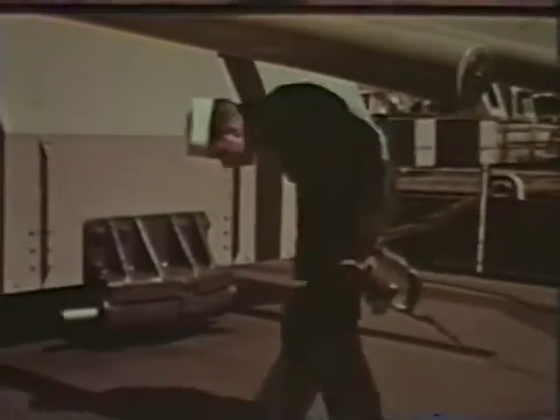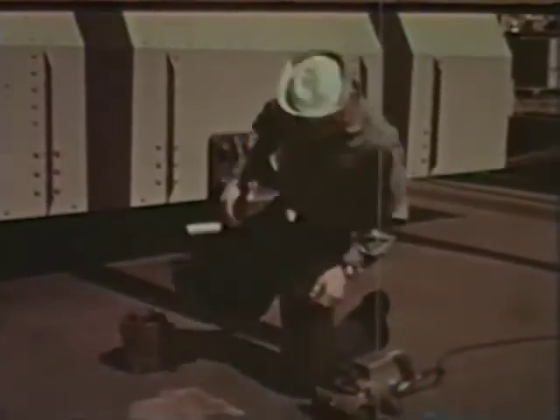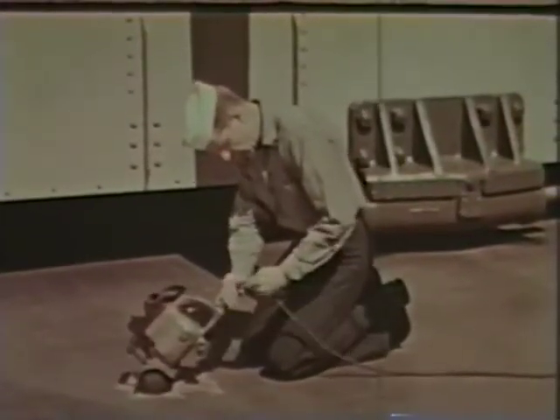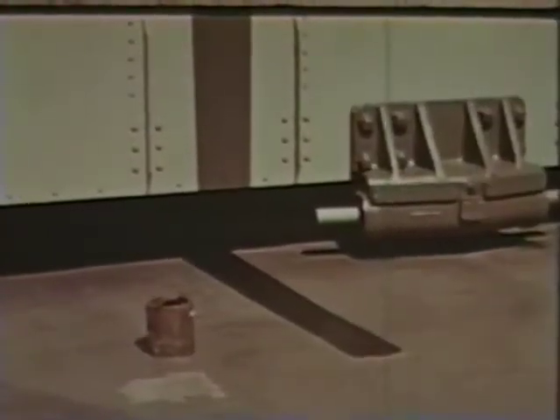Sure, even Navy tools wear out, but the Navy provides repair facilities for such items. Had Joe simply carried this scaler with its worn lead down the ladder to the electrical shop, he'd be scaling a deck today, perhaps, and looking forward to his next leave.